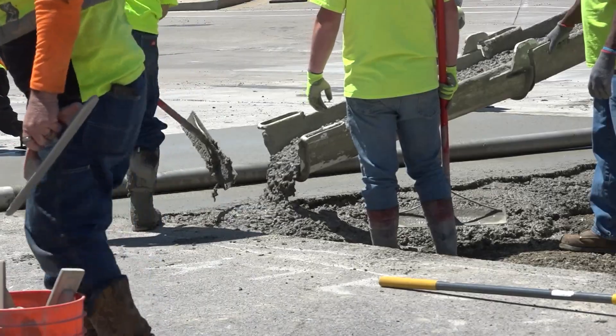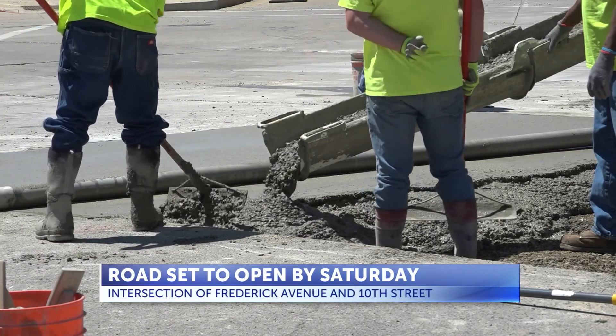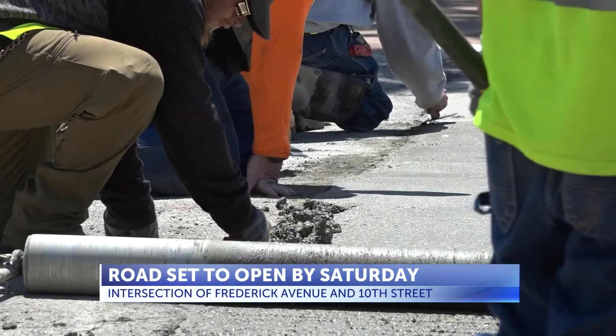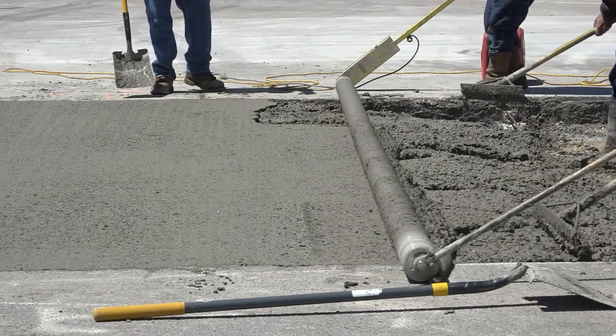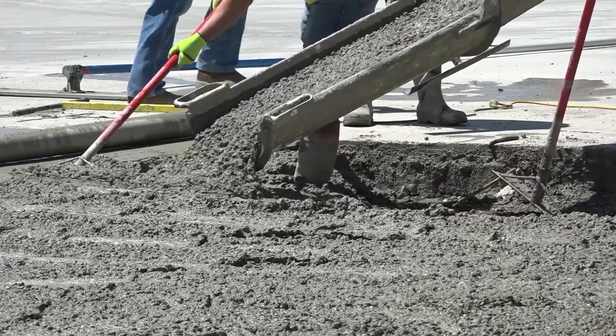With the annual Apple Blossom Parade set for Saturday, road crews are ramping up construction to have a downtown intersection open in time for the festivities. Concrete will be placed at the site of Frederick Avenue and 10th Street, where two different slabs of the mixture will be poured. The hope is to open the area by Thursday evening after the material dries and stabilizes.